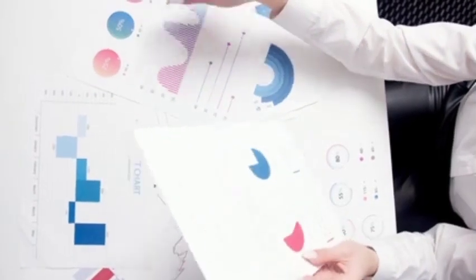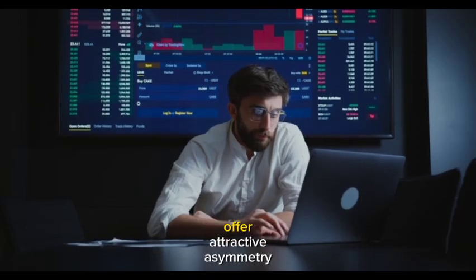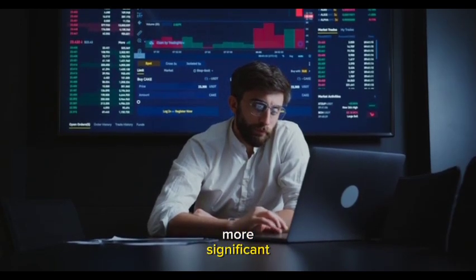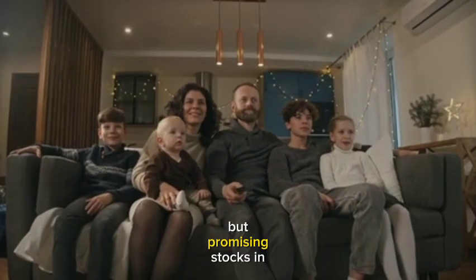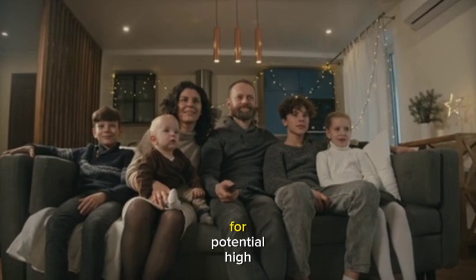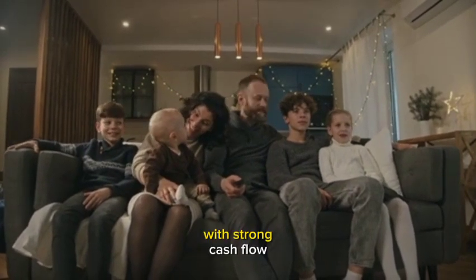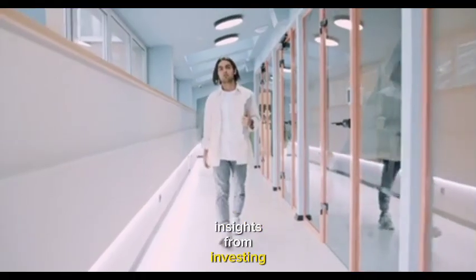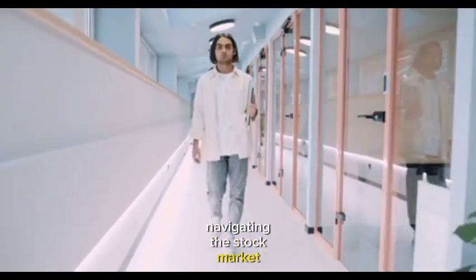Takeaway number five: look for asymmetric payoffs. Asymmetric payoffs involve situations with significant upside potential and limited downside risk. Stocks that could potentially become 10-baggers — increasing in value tenfold — offer attractive asymmetry. Smaller companies often have more significant potential for asymmetric returns. Invest in unsexy but promising stocks in unsexy industries for potential high returns, and consider sectors like oil and pharmaceuticals with strong cash flow and reinvestment.